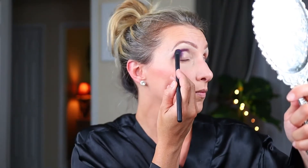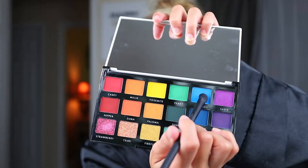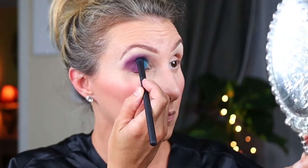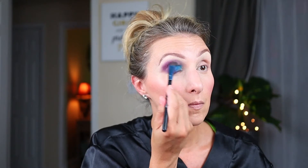Look number one: I went into Sadie and packed that into the crease and towards the outer lid using a compact, short-bristled brush. Then I used a fluffier clean brush and blended it a bit. Then I went into Cannoli and packed that into the inner part of the lid using that first brush, cleaned off. Then I took that fluffy brush and blended the edges.